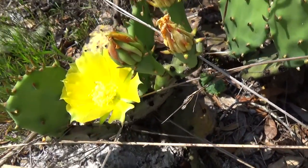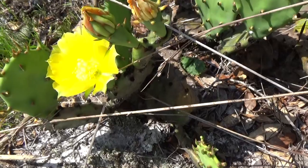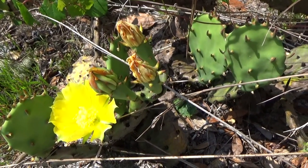So good luck finding prickly pear. They are very delicious. See you soon, bye-bye.